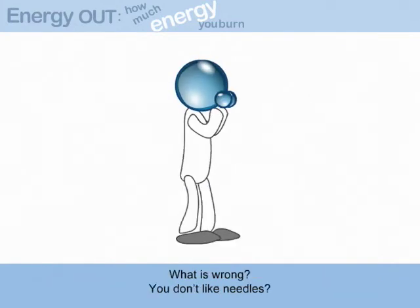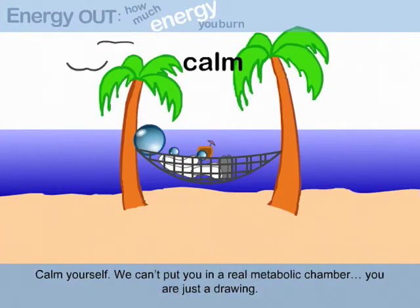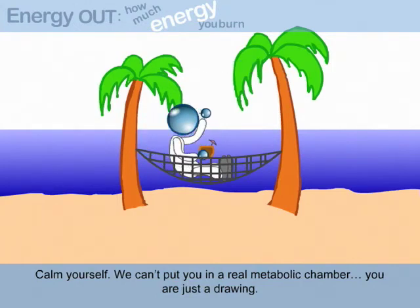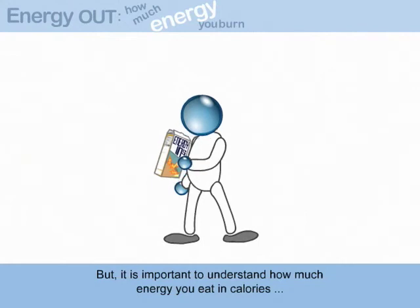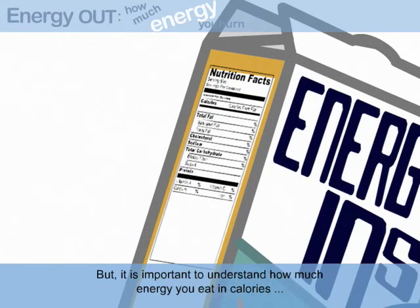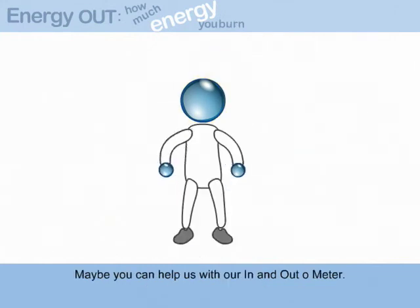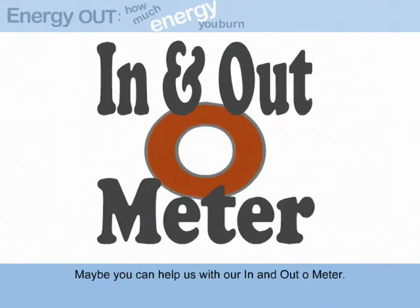What's wrong? You don't like needles? Calm yourself. We can't put you in a real metabolic chamber — you're just a drawing. But it is important to understand how much energy you eat in calories and how much movement you need to do to burn off those calories.